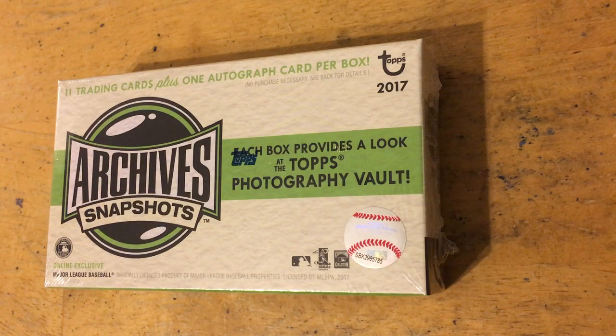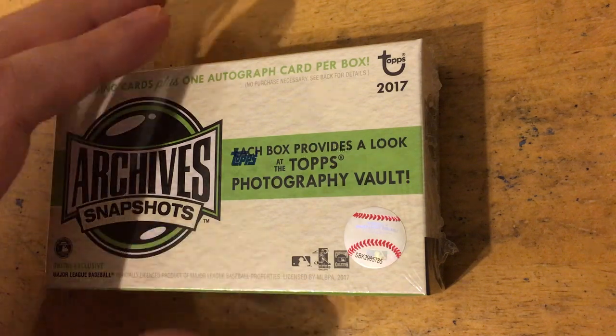Hey guys, here with a small break of this 2017 Topps Archives Snapshots. As some of you know, I rarely break anything. I just feel like I almost never get my money's worth, so I usually prefer to just buy the singles that I want. But I saw Mike O and Wesker Griff breaking some of these and it made me want to give it a shot. It's a very affordable product so not a big loss either way. Let's see what's in here.